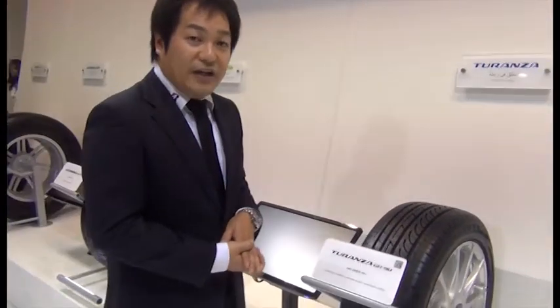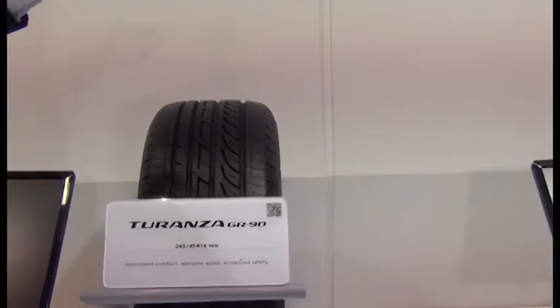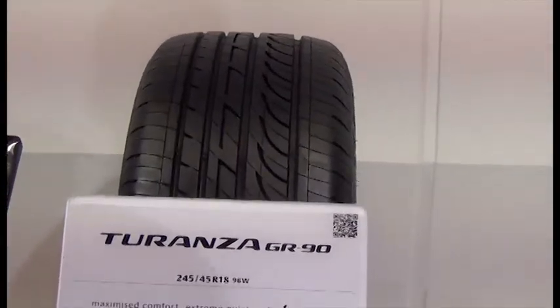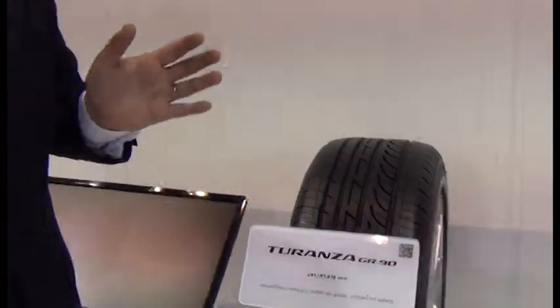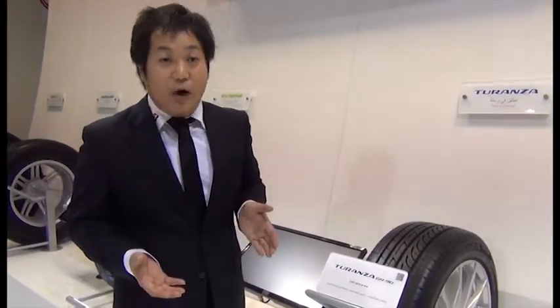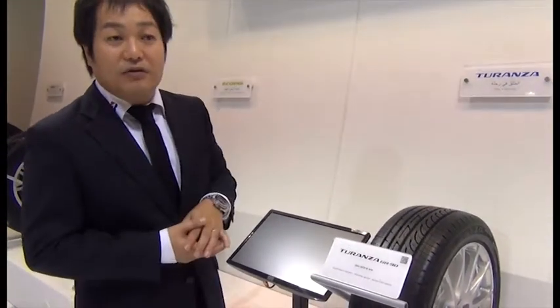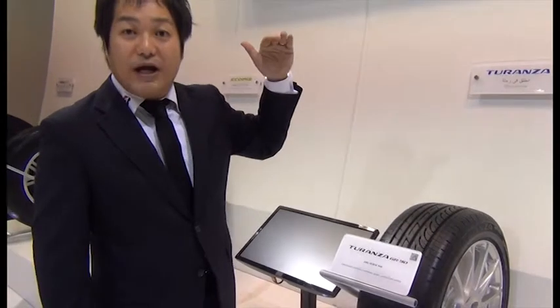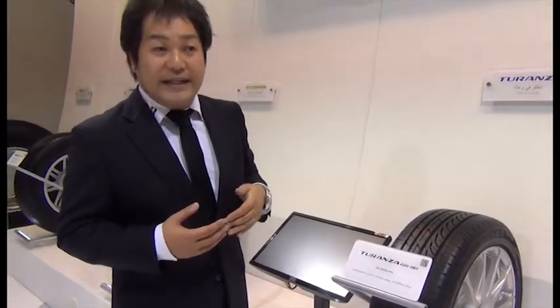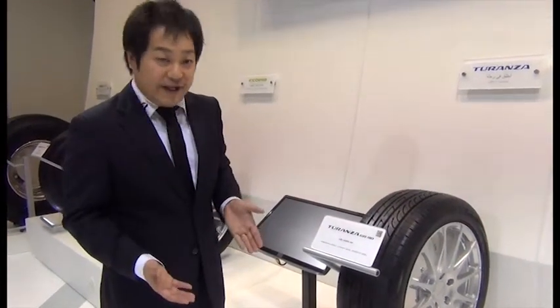Another product category is namely Turanza. Turanza is our category brand which appeals to ultimate comfort as well as quietness. Turanza CR-90 is one of our premium products, which can provide the customer good driving comfort as well as a quiet ride.